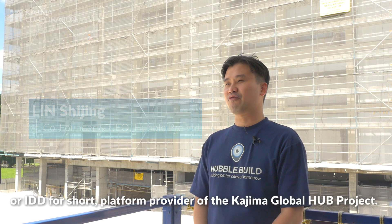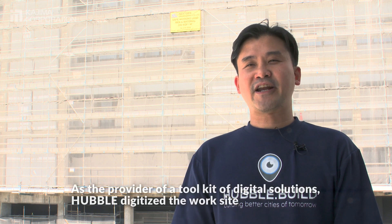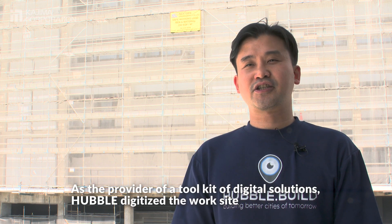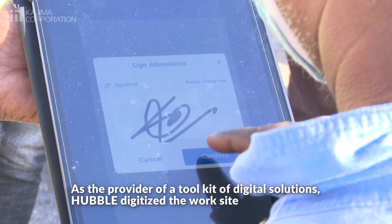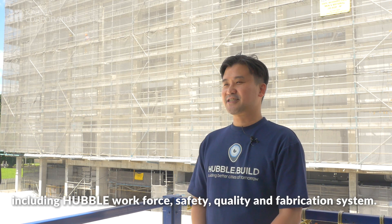Hubble was appointed by Kajima to be the Integrated Digital Delivery (IDD) platform provider at the Kajima Global Hub project. We provided a full suite of digital solutions to help digitize the work site, including Hubble workforce, safety, quality and fabrication systems.